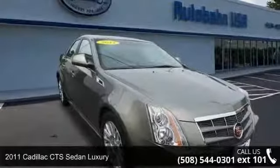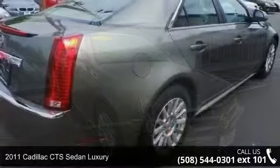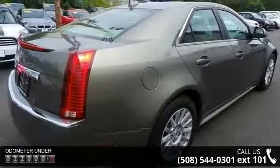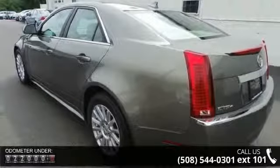Arrive in style with this 2011 Cadillac CTS sedan luxury. Don't miss this great deal on a luxury vehicle. This vehicle comes with a reliable 6-cylinder engine connected to a smooth-shifting automatic transmission.